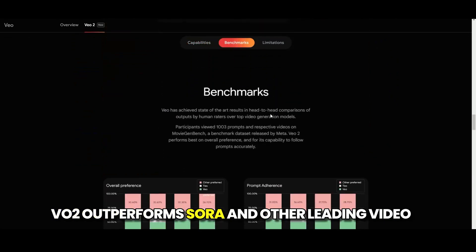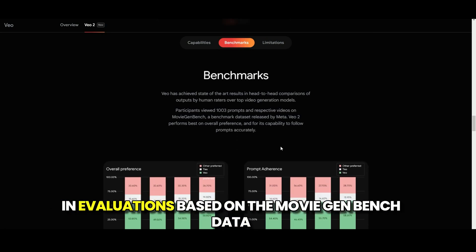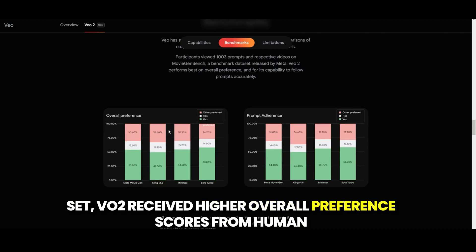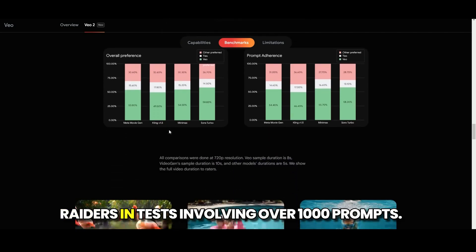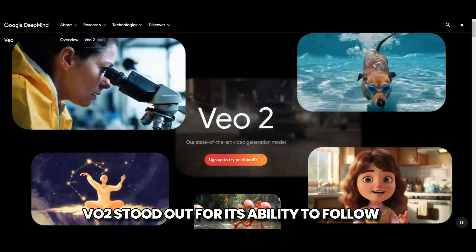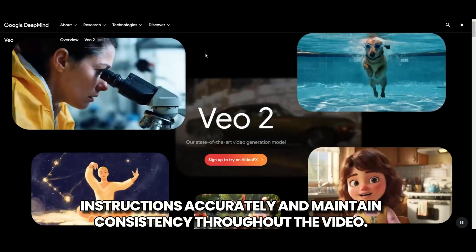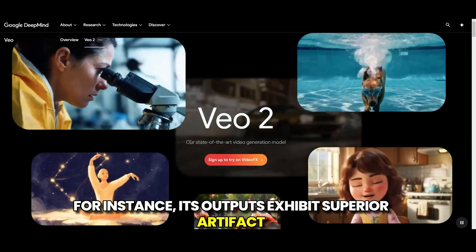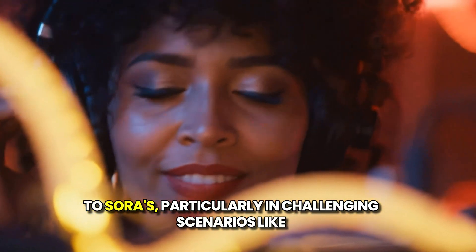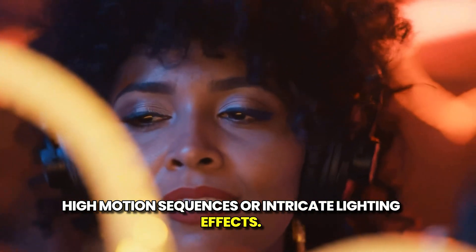VO2 outperforms Sora and other leading video generation models in head-to-head benchmarks. In evaluations based on the MovieGenBench dataset, VO2 received higher overall preference scores from human raters. In tests involving over 1,000 prompts, VO2 stood out for its ability to follow instructions accurately and maintain consistency throughout the video. Its outputs exhibit superior artifact reduction, smoother transitions, and sharper details compared to Sora's, particularly in challenging scenarios like high-motion sequences or intricate lighting effects.